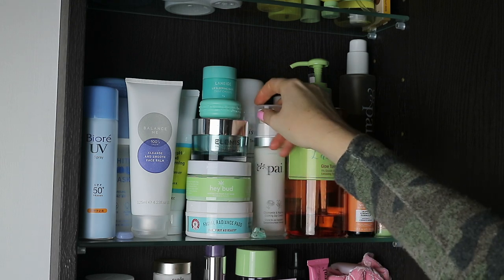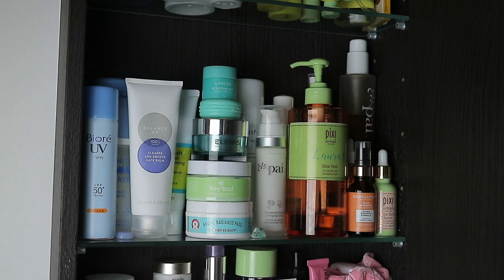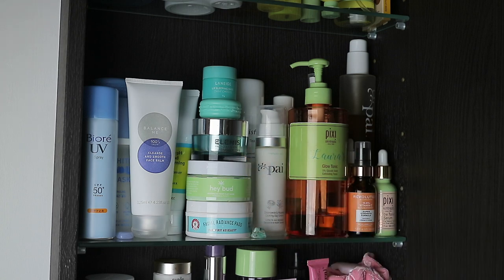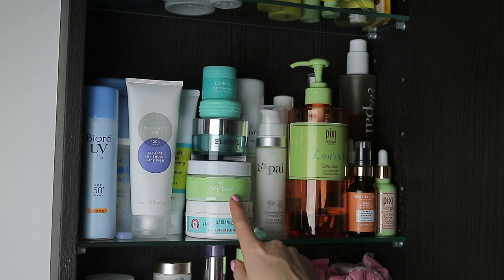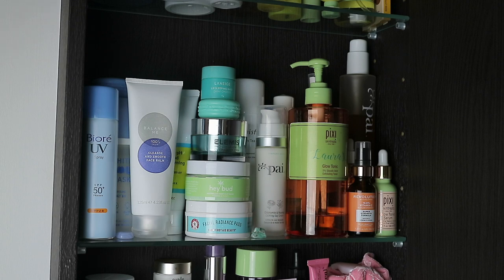Other new skincare items include another Balance Me one — this is the Cleanse and Smooth Face Balm. I haven't been using this as much as the others but I have tried it a couple of times. Then there's the Elemis Pro Collagen Overnight Matrix. I used to use Elemis so much about five or six years ago and then started discovering other products, but Elemis used to be one of my favourite brands. It's nice to rediscover them. This is the mask I've been going on about — I've been using this more than the pink clay one. This is the Hay Bud Australian Hemp Clay Mask. I did a quick demo of it over on my Instagram if you want to go and see it and why I love it.